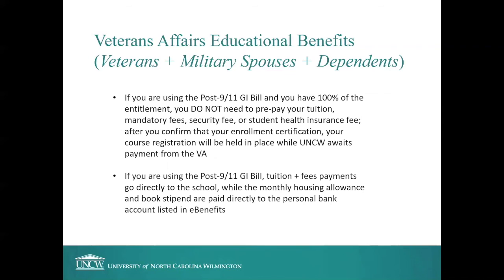If you're using the Post-9/11 GI Bill and have 100% entitlement, you do not need to prepay your tuition, mandatory fees, security fee, or student health insurance fee at UNCW. After you confirm your enrollment certification, your course registration will be held in place while UNCW awaits payment from the VA. Tuition and fees payments go directly to the school, while the monthly housing allowance and book stipend are paid directly to the personal bank account you have listed in eBenefits.